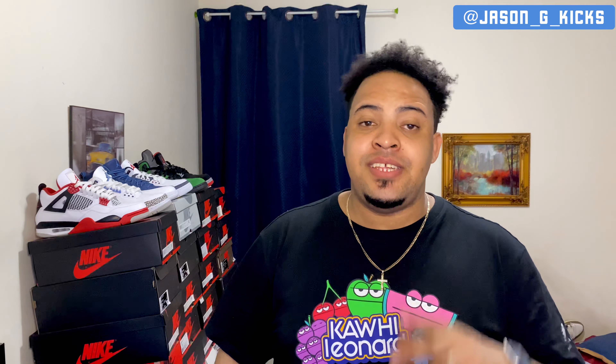This is your boy Jason G Kicks. Until the next one, guys. Goodbye.